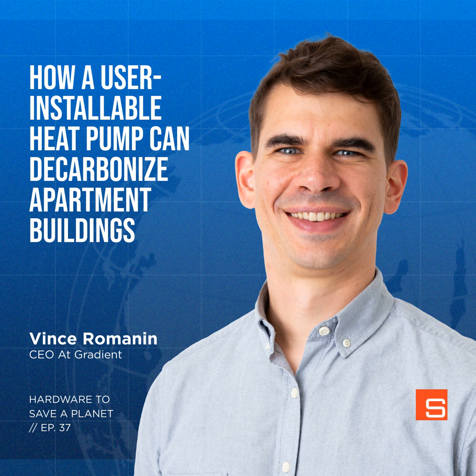Hardware to Save a Planet is brought to you by Synapse. To find out more about us and how we develop hardware solutions for the world's most ambitious companies, head to synapse.com. Search for Hardware to Save a Planet on Apple Podcasts, Spotify, Google Podcasts, or anywhere you like to listen. Make sure to click subscribe so you don't miss any future episodes. Thanks for listening.